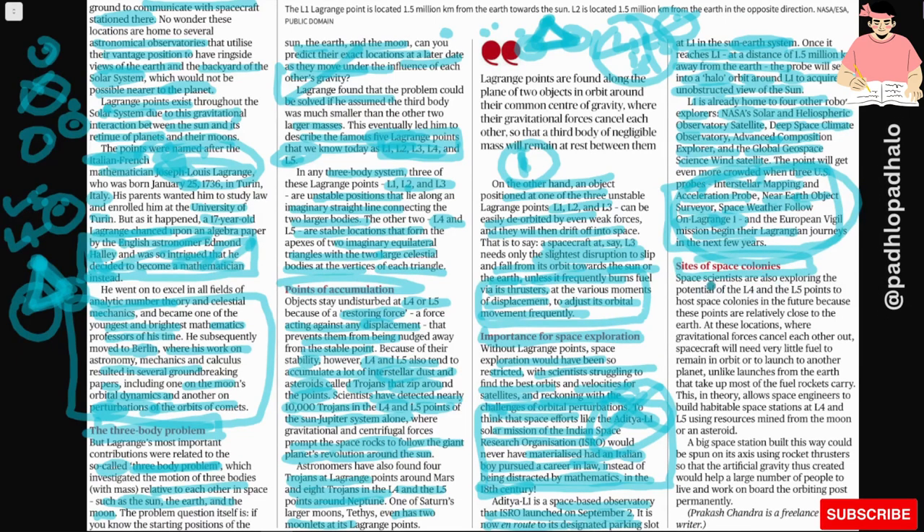Space scientists are also exploring the potential of L4 and L5 points to host space colonies in the future, because these points are relatively close to Earth. At these locations where gravitational forces cancel each other, a spacecraft will need very little fuel to remain in orbit or to launch to another planet, unlike launches from Earth that consume most of the fuel a rocket carries. This in theory allows space engineers to build habitable space stations at L4 and L5, because they are stable points.